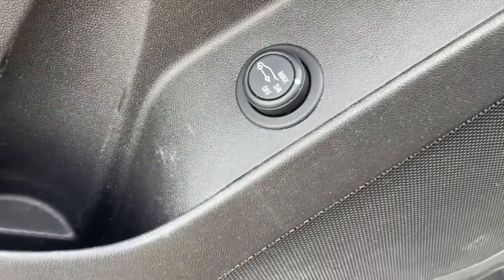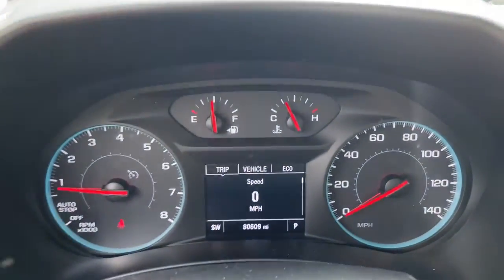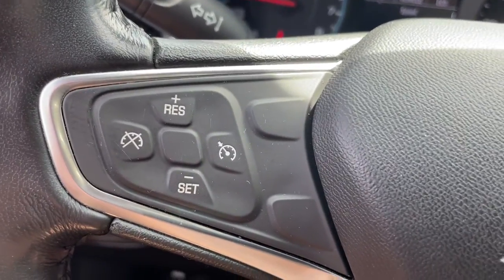These are just some of the great options this vehicle comes with: keyless entry, heated driver's seat, power liftgate, dual zone AC, power driver's seat, electronic stability control, aluminum wheels, intermittent wipers, tire pressure monitoring system, and trip computer.